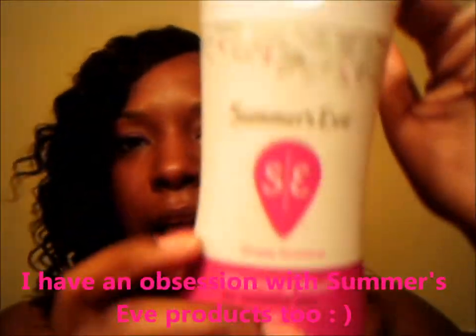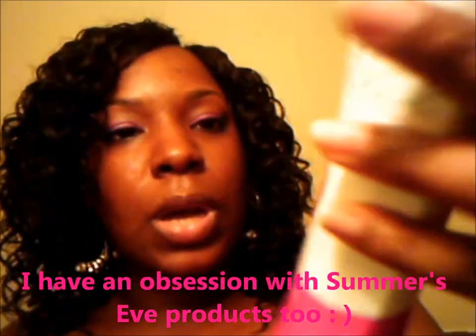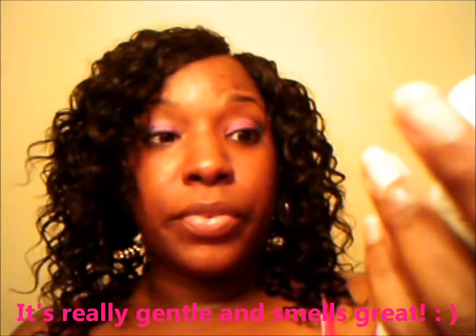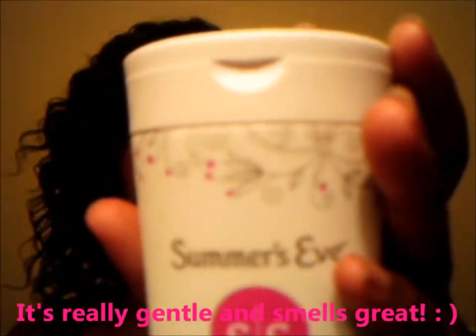Summer's Eve — I love Summer's Eve products, I'm pretty much obsessed with them because they work so well for my skin. I love the pH balance, this is some really, really good stuff. Very gentle, and I love it. It's summertime, so use what you gotta use, and I love it. It's very gentle and I'm obsessed with it.